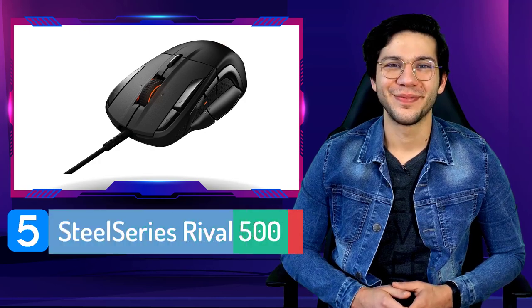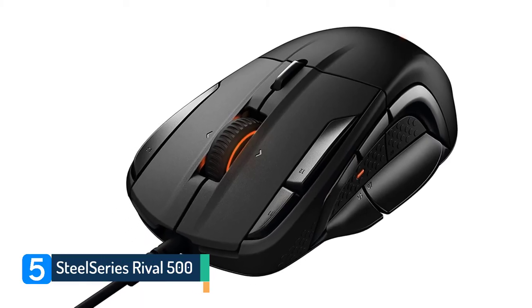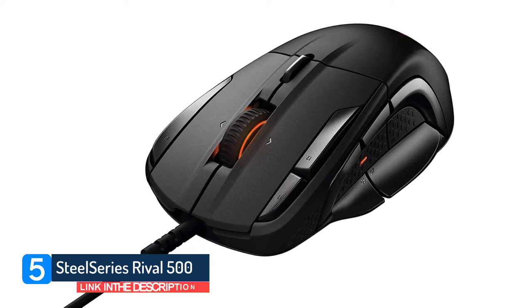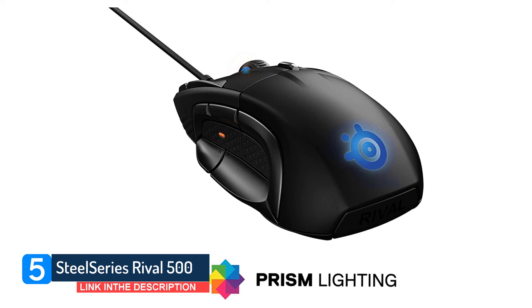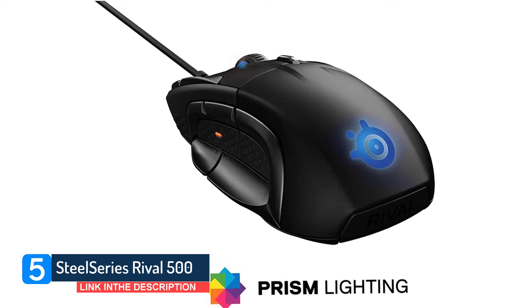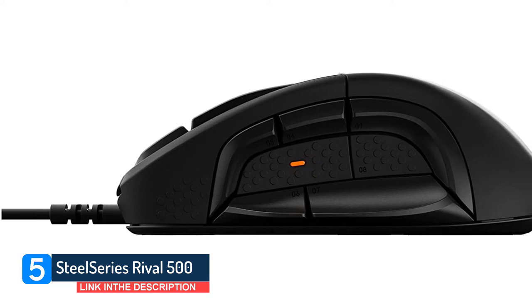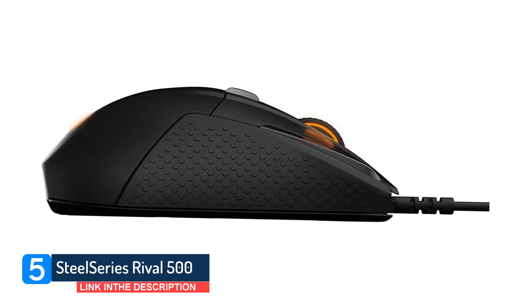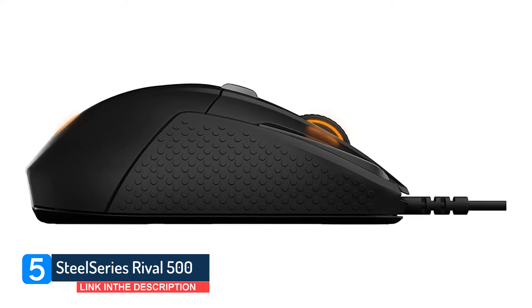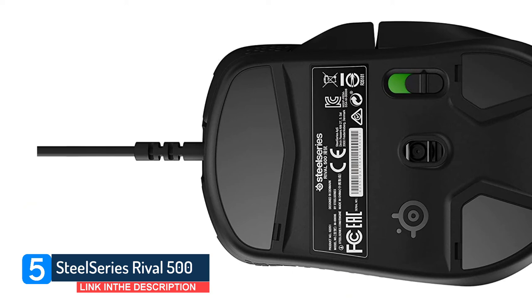Number five, SteelSeries Rival 500. SteelSeries, over the years, are better known for their FPS gaming mice. However, in recent years we've seen them branch out and provide some pretty decent alternatives, and this is certainly one of them. The SteelSeries Rival 500 might be the best all-rounder on this list. It comes with excellent button mapping, a nice design, a decent sensor, and a bunch more features geared towards gamers.